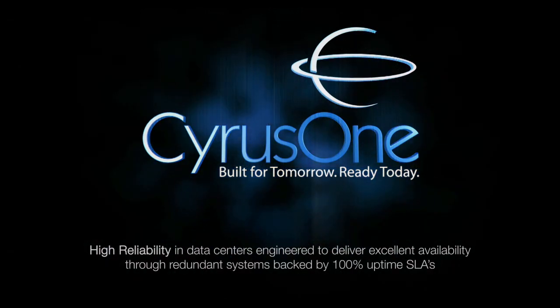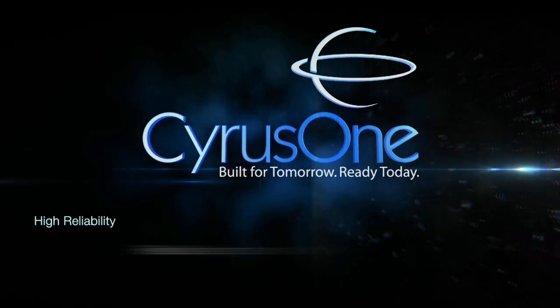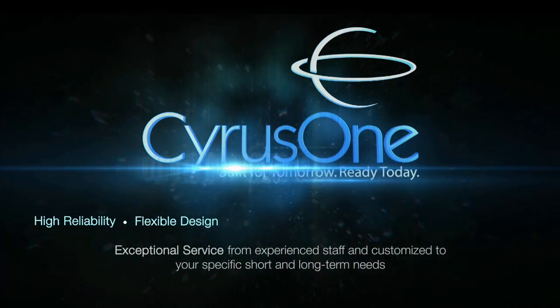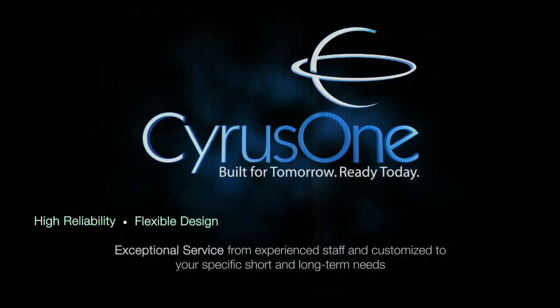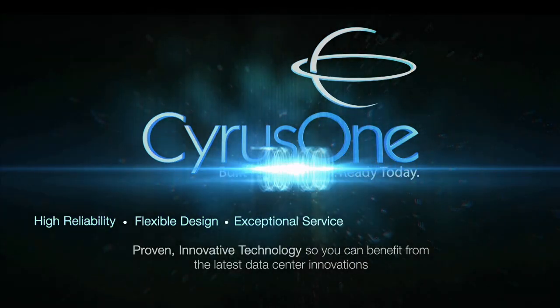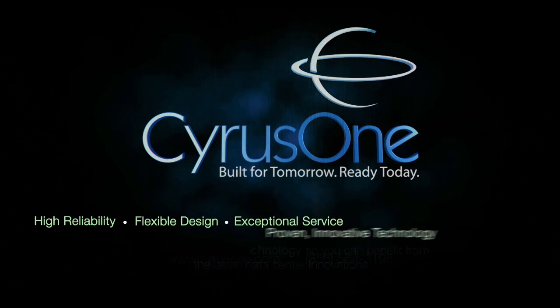Contact CyrusOne today at 855-564-3198 to learn how you can get data center and connectivity solutions that deliver high reliability and excellent availability through redundant systems backed by 100% uptime SLAs, flexible design to scale with your growing business, exceptional service from experienced staff customized to your specific short and long-term needs, and proven, innovative technology so you can benefit from the latest data center innovations.